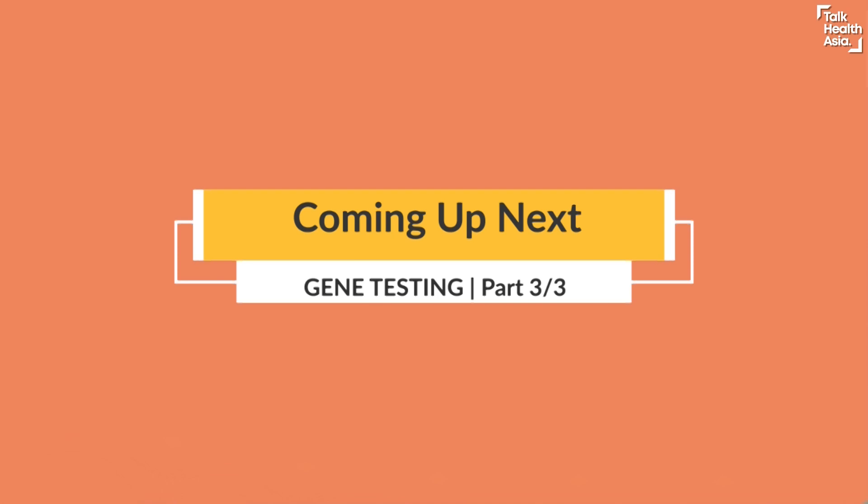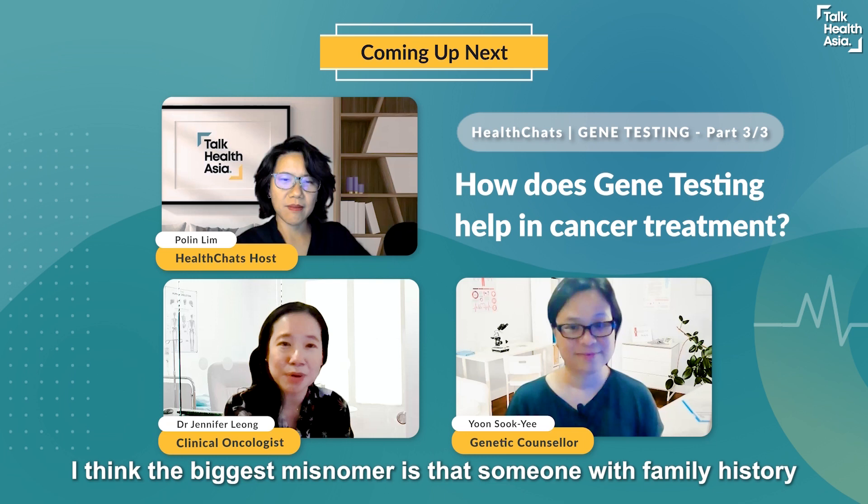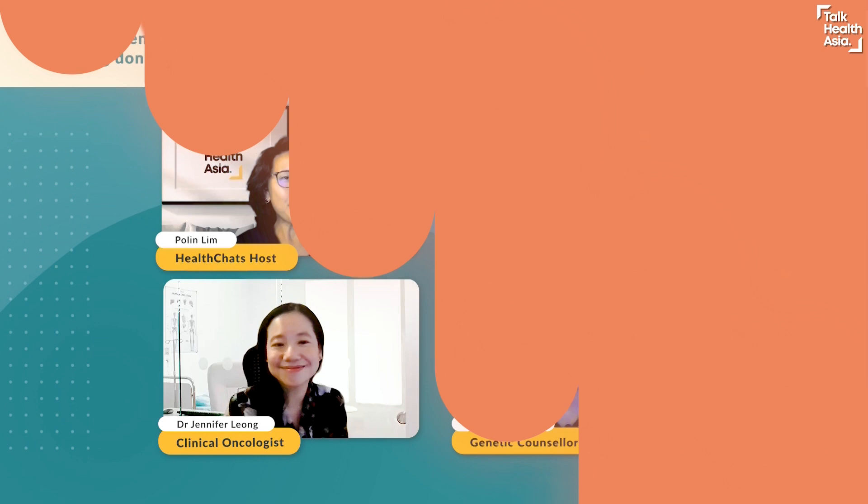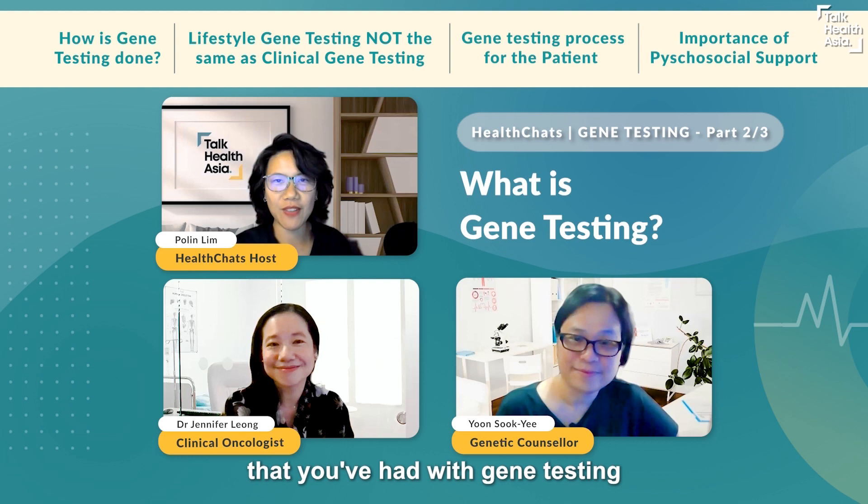The biggest misconception is that only someone with a family history should be tested — those are the high risk group, yes — but even someone without a family history may still harbor some kind of genetic variant that increases their risk.